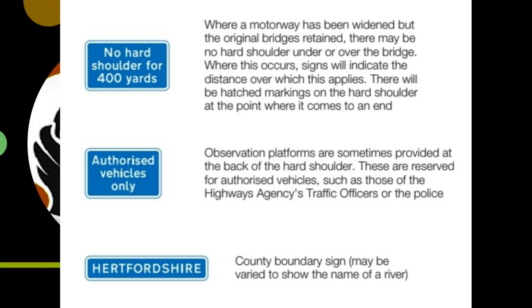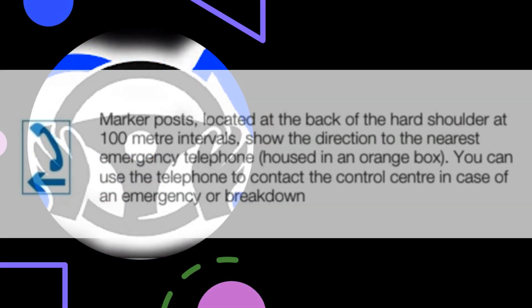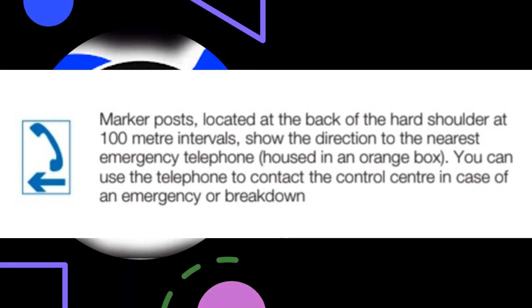There will be hatched markings on the hard shoulder at the point where it comes to an end. Observation platforms are sometimes provided at the back of the hard shoulder, reserved for authorised vehicles such as those of the Highways Agency's traffic offices or the police. County boundary signs may be varied to show the name of a river. Marker posts, located at the back of the hard shoulder at 100-metre intervals, show the direction to the nearest emergency telephone, housed in an orange box.